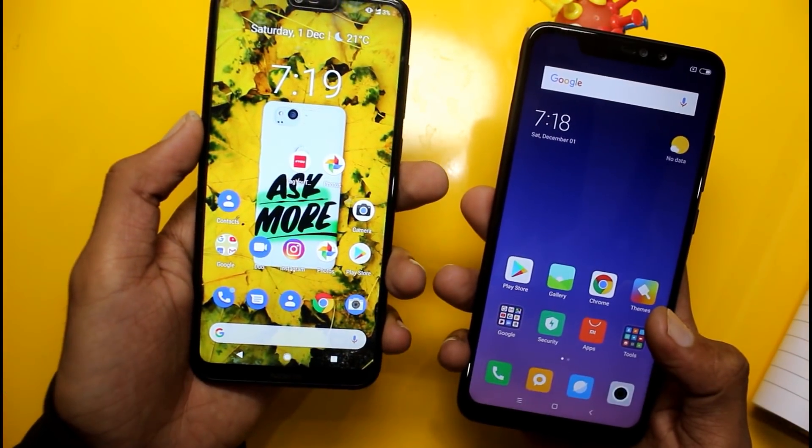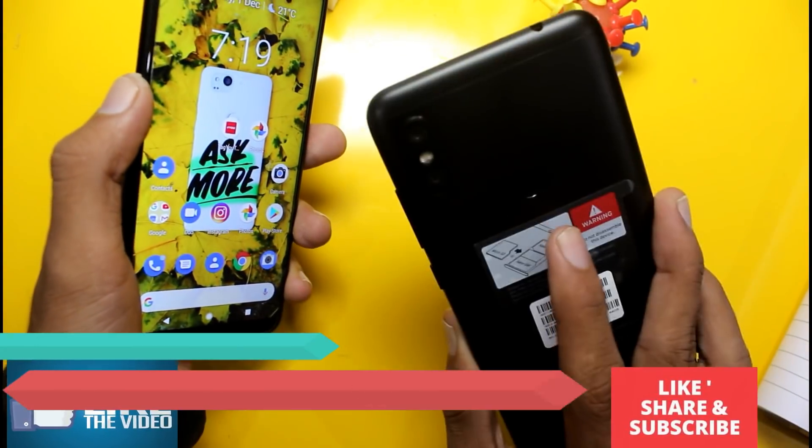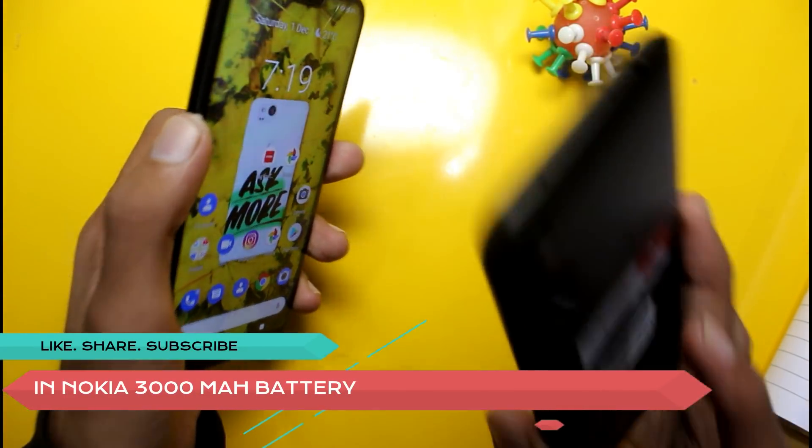In terms of battery, the Nokia 6.1 Plus has a 3,000mAh battery while the Redmi Note 6 Pro has a 4,000mAh battery. Both phones support fast charging.